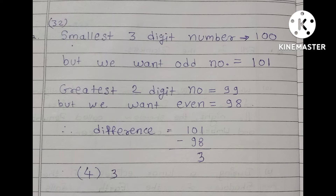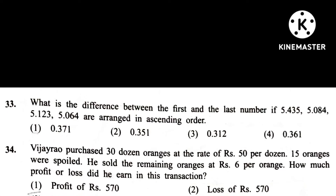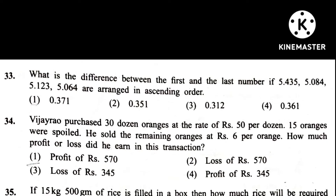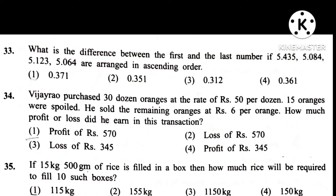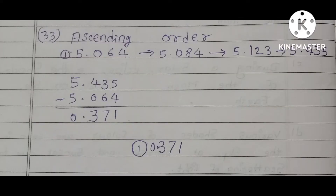Question 33. What is the difference between the first and the last number if 5.432, 5.084, 5.123, and 5.064 are arranged in ascending order? Answer is 1st: 0.371. The 1st number is 5.064 and the last number is 5.435, and the difference between them is 0.371.